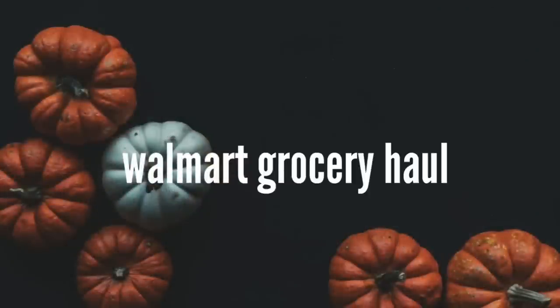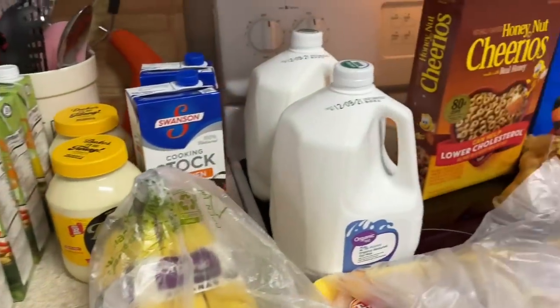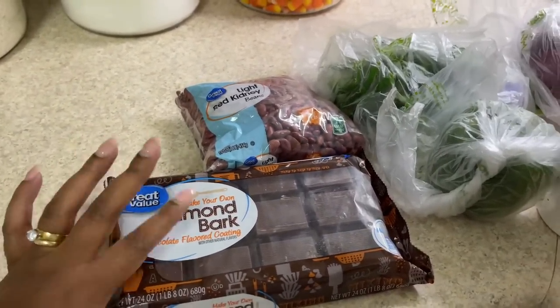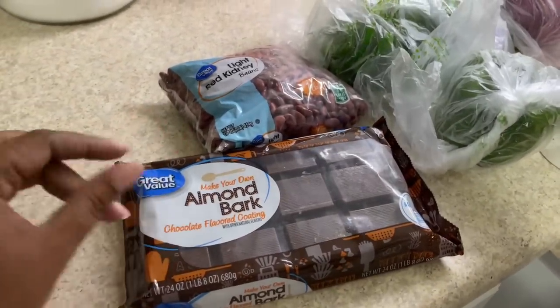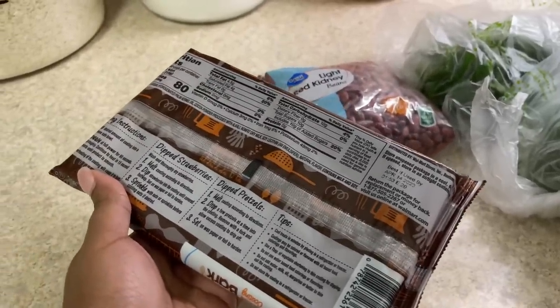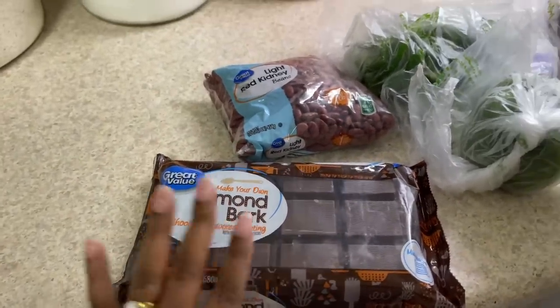Let me show you guys everything. First I wanted to start off with some almond bark — I got this to do chocolate covered strawberries for the kids. My plan is to add Halloween sprinkles on there for a nice cool treat. It says right there it's microwavable, because normally I would use chocolate chips but I'm trying to follow the rules — you guys know what happened to my chocolate pie.